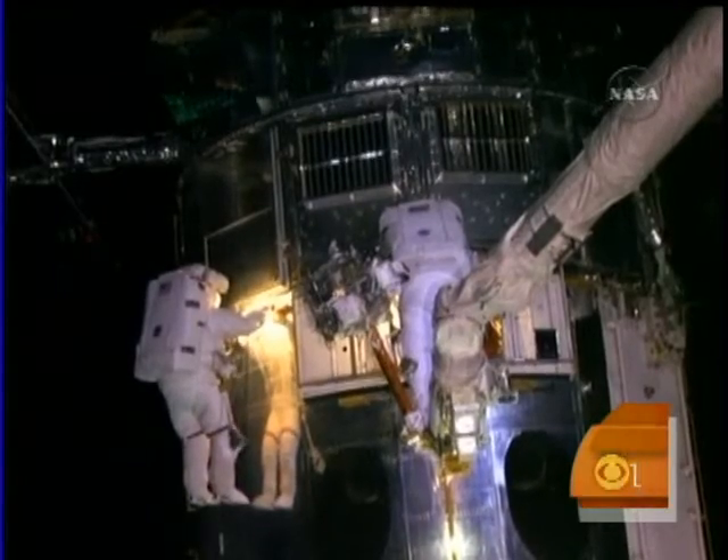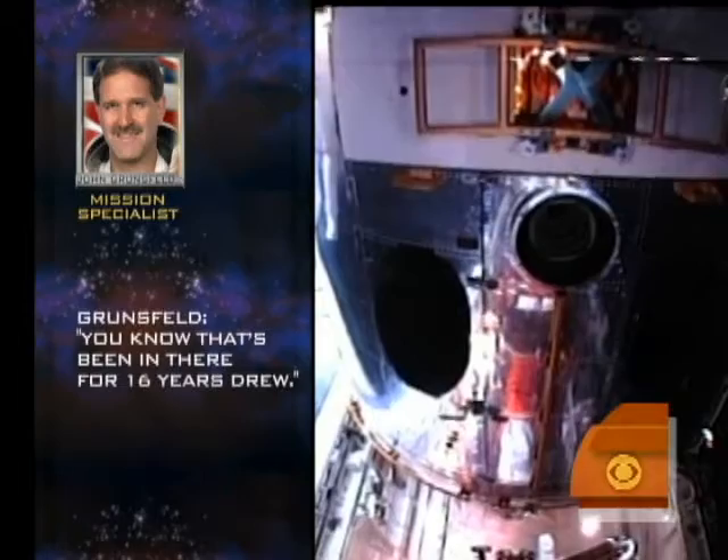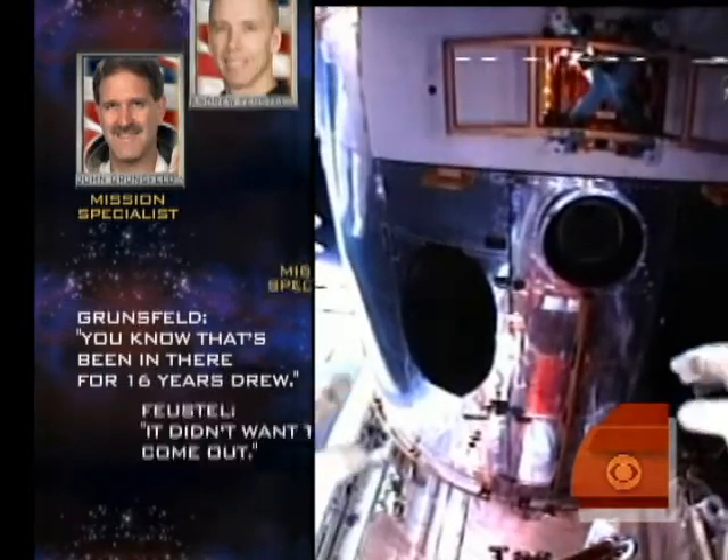The moment of tension was not lost on the crew. 'This has been in there for 16 years, Drew. It didn't want to come out.'